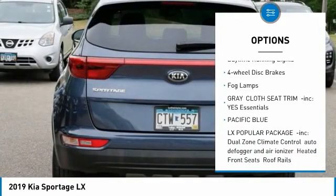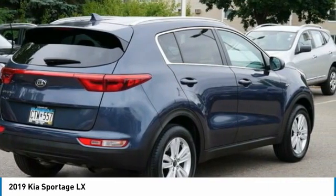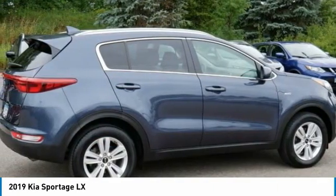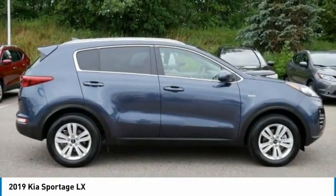Here are some of this vehicle's great options: tire pressure monitor, all-wheel drive, aluminum wheels, rear spoiler, brake assist, traction control, stability control, daytime running lights, four-wheel disc brakes, and fog lamps. A vehicle like this doesn't come along every day — come in and get it before someone else does.